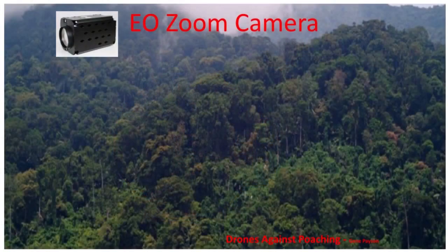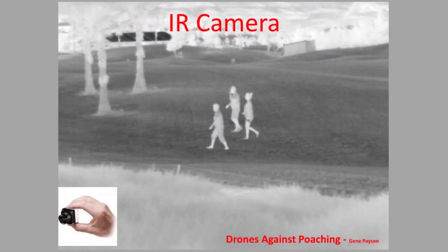During daylight operations they use an EO zoom camera with 10x capability. 10x seems to work pretty well because there will be a bit of vibration and movement, and if you have too much more zoom than that it really isn't effective. So this is a nice, inexpensive zoom camera that they've been using for the past couple of years in Africa. Most of the poaching is done at night, so they use infrared cameras primarily — either 9 Hz or 30 Hz cameras — and they usually use the higher-resolution 640 cameras.